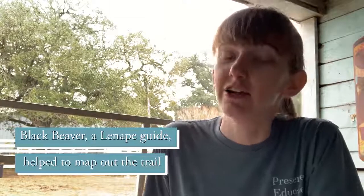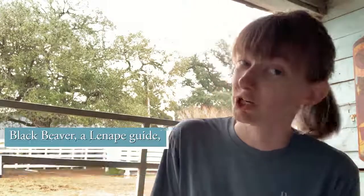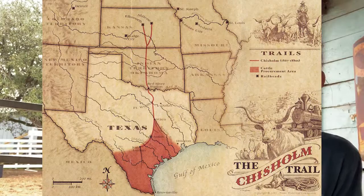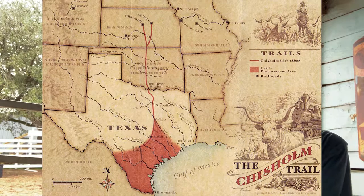The Goodnight-Loving Trail was not the only trail used for cattle drives. There's also the Chisholm Trail, which was developed by a Native American and Jesse Chisholm, and it's named after Jesse. It went from the Red River along the Texas border all the way up to Kansas City, Kansas, where the railroads were. A lot of people were gathering cows in San Antonio and the Rio Grande area and then driving them through the middle of Texas up to the Red River, and then taking the Chisholm Trail from there.